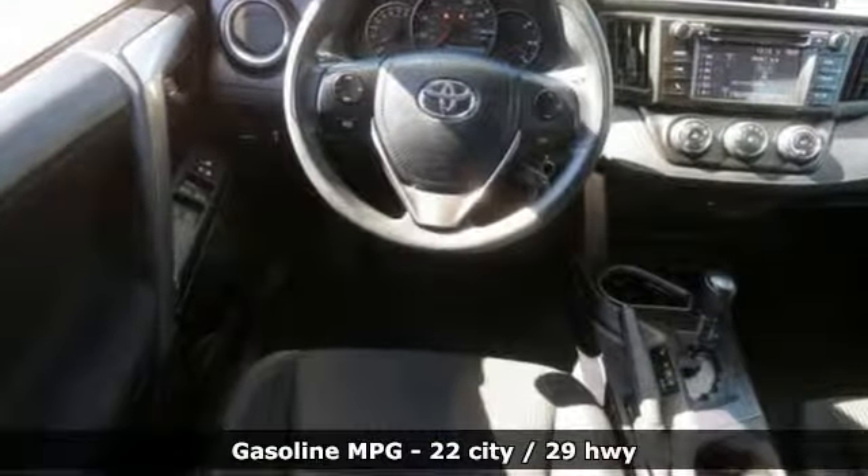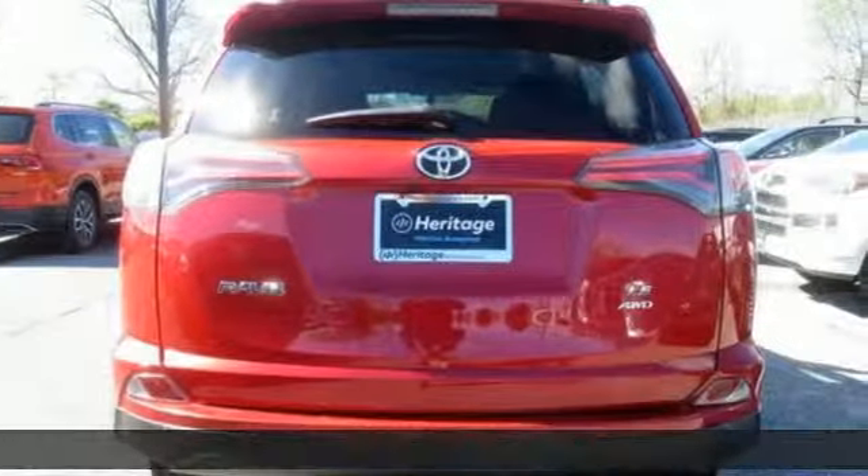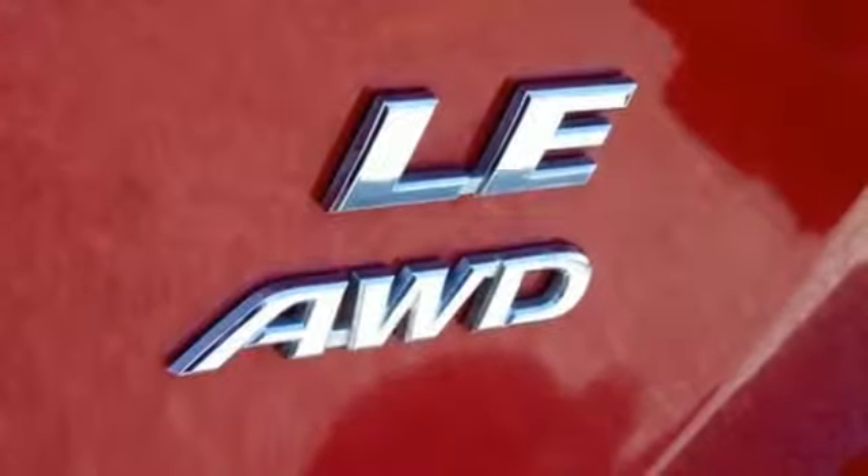Streaming audio, wireless phone connectivity, manual tilting steering column, 312 volt power outlets.